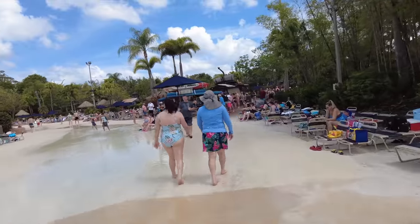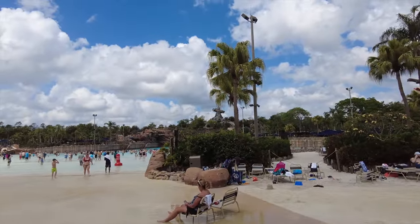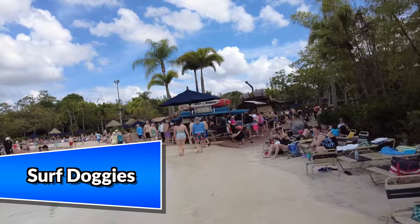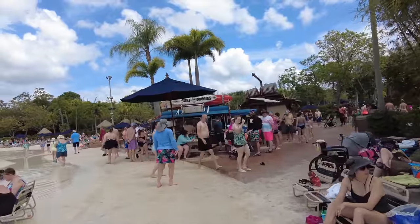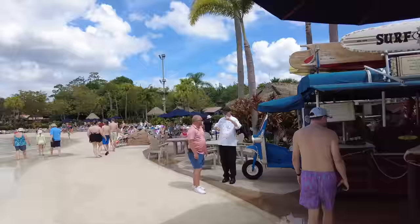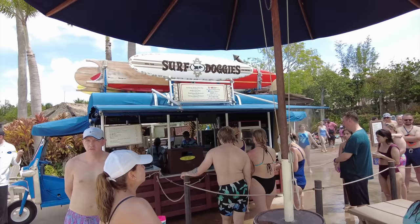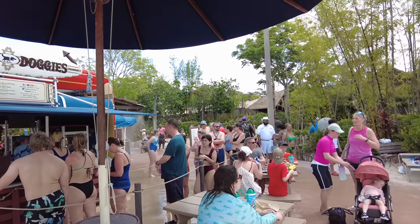Just to the right of the wave pool — with Typhoon Tilly up on the hill — is Surf Doggies, where you can grab hot dogs, snacks, and beverages right on the sand. The menu is pretty limited: a foot-long all-beef hot dog, a regular all-beef hot dog, a plant-based bratwurst, and a Mickey-shaped pretzel, plus beers, Smart Waters, and sodas.